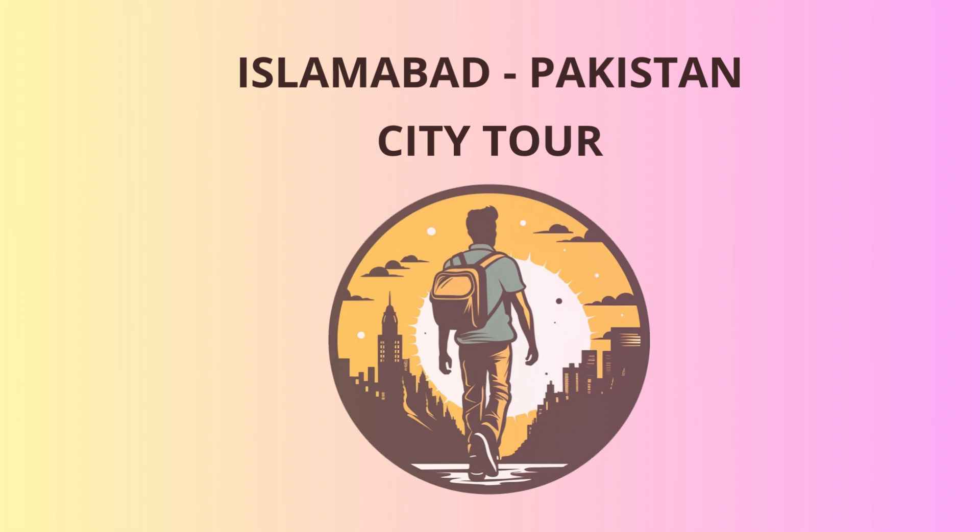As the day nears its end, let's conclude our tour with a visit to Saidpur village. This charming little enclave exudes a rustic and traditional vibe. You'll find quaint streets, artsy cafes, and a chance to interact with the locals, who are known for their warmth and hospitality. Trust me, you'll leave with a smile on your face and a heart full of fond memories.